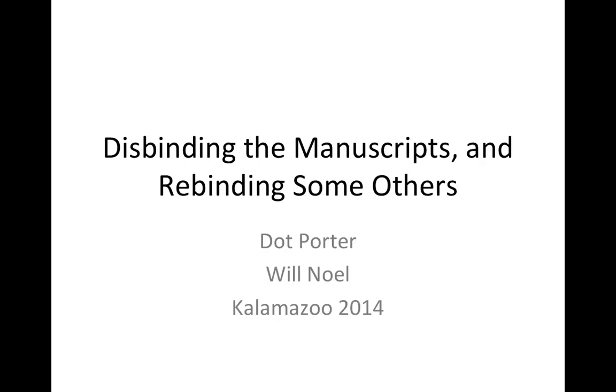Hi, I'm Dot Porter at the Schoenberg Institute for Manuscript Studies in the University of Pennsylvania Libraries. This is the presentation that I gave last week at the International Congress on Medieval Studies in Kalamazoo, Michigan — last week being sort of the second week of May. This talk discusses work that we're doing here at SIMS on virtual collation.